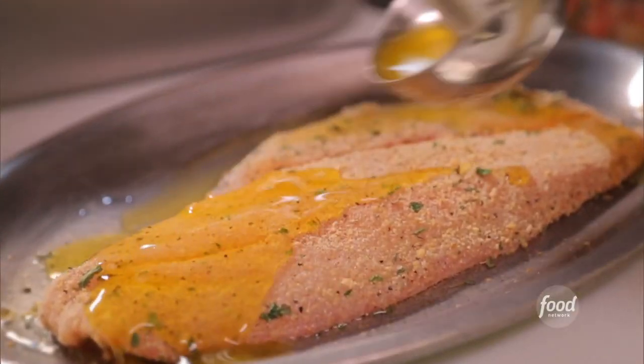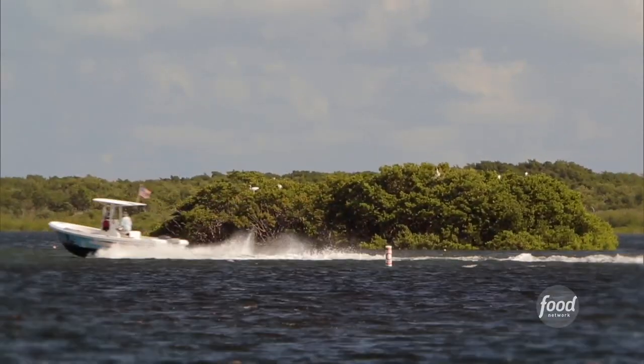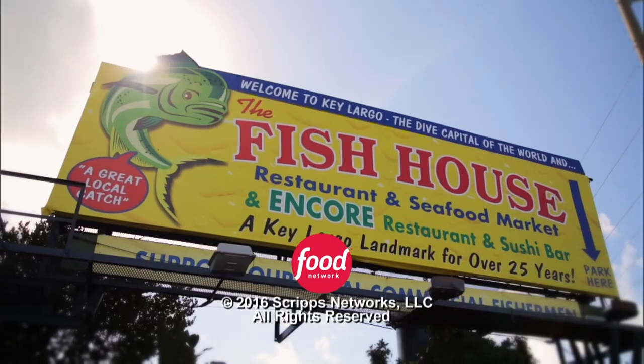When I came down to the Keys, this is the seafood restaurant I wanted to come to. You can't hear the seagulls, you don't see any boats, and you've got a freeway in your front yard — yet this is probably one of the greatest seafood experiences I've had down here. Thank you. We'll be right back.